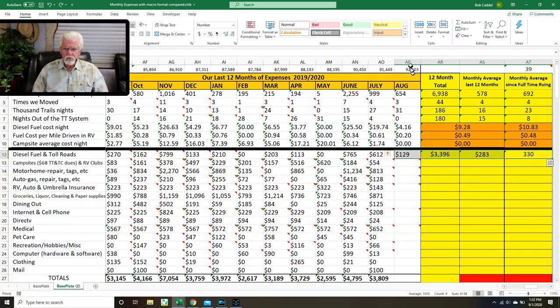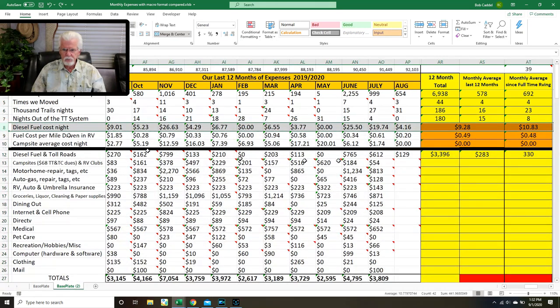For the month of August, we spent $129 on diesel fuel. Our diesel fuel cost per day for August was $4. For the last 12 months we've averaged $9 a day, so about $280 a month. And for the last 39 months, we've averaged $10 a day, or about $330 a month.